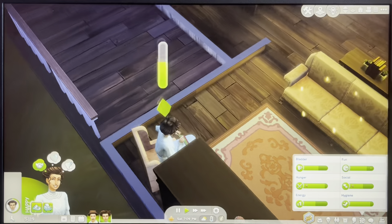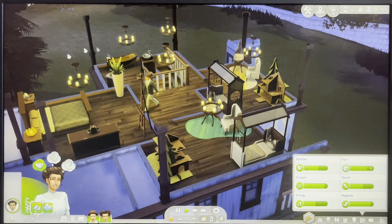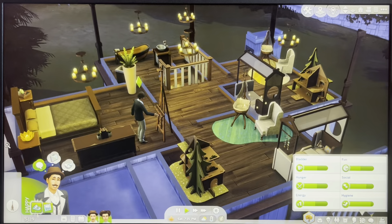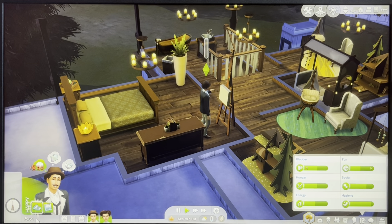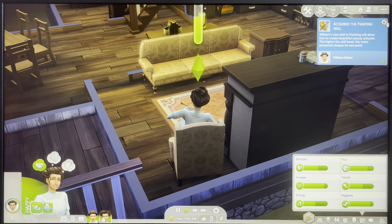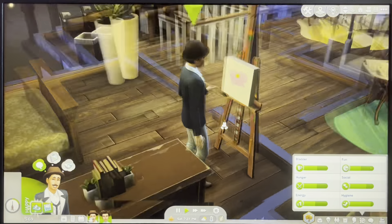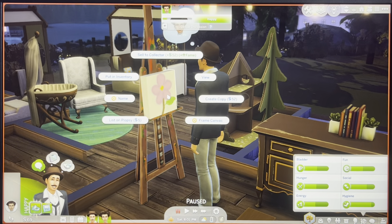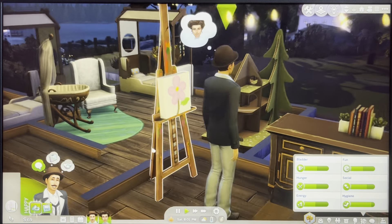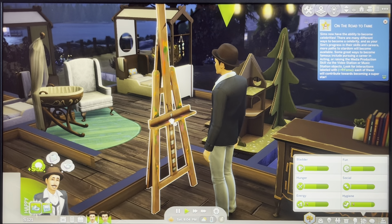These are fine. The only annoying thing is they're going to have to walk all the way up there and they sleep up here, so it's going to be kind of annoying. We have no money — that's fine. He has finished his first painting, so we're going to go sell that. Grand total — we have made two simoleons. Wow.